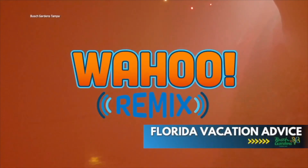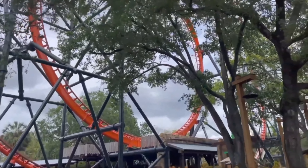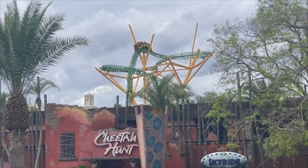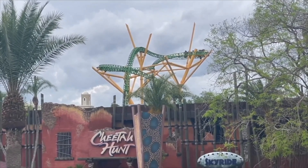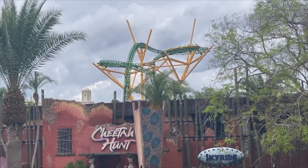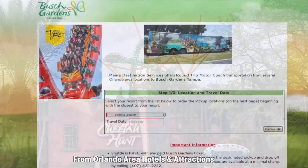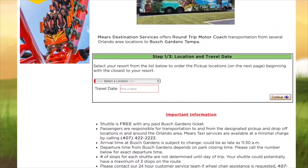Busch Gardens Tampa is located just over an hour away from the other Orlando theme parks, so getting down here for a day is totally doable and so worth it. If you don't have a car, check out the free shuttle service that will take you right to the park — all you need is a Busch Gardens ticket. I'll place the link to the shuttle service in the video's description.